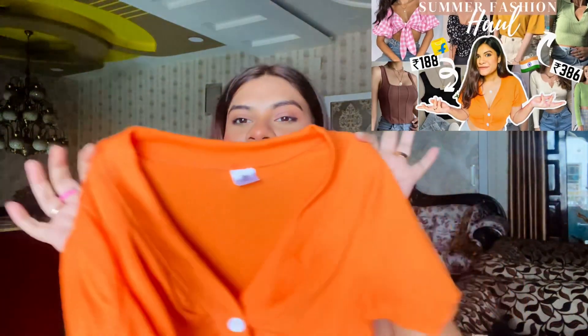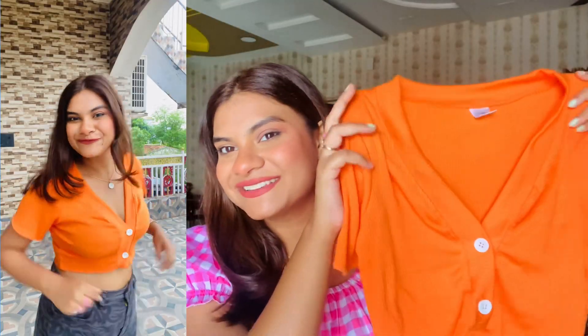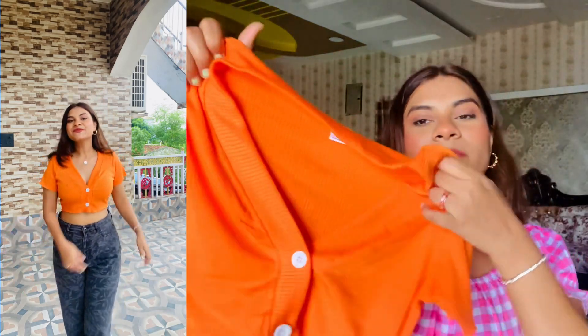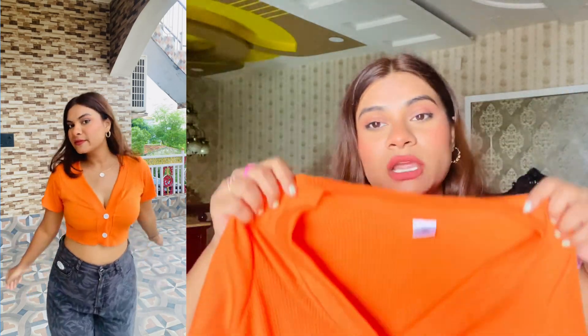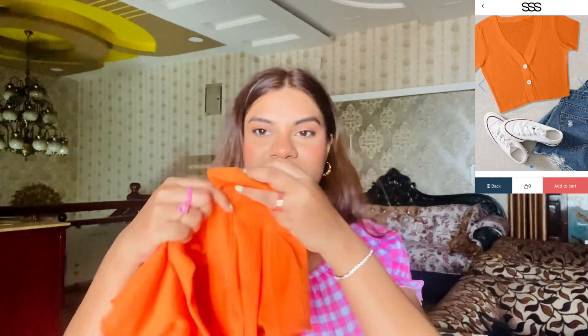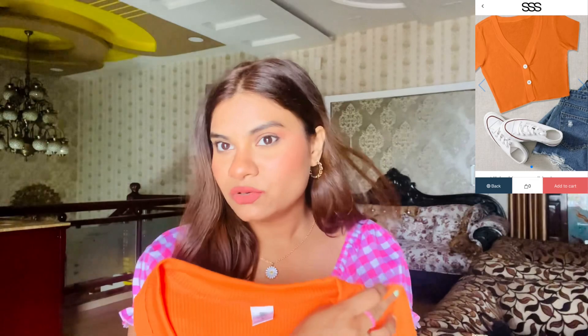Let me show you the first product — I am super excited to try them on. This is the first top; the packaging is very normal but the material is quite good. You guys keep asking about the orange top I posted — that's from Street Style Store. This top has a really cute neck, super soft and comfy ribbed material, two buttons to make it look more stylish, a V-neck, half sleeves, and it's cropped. Let me show you how it actually looks on wearing.